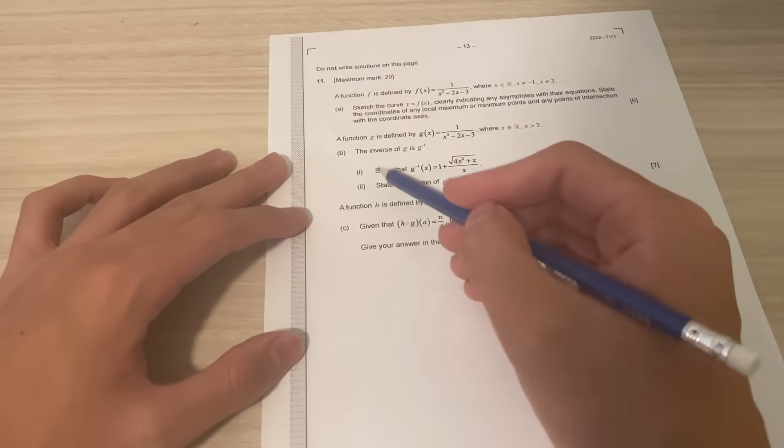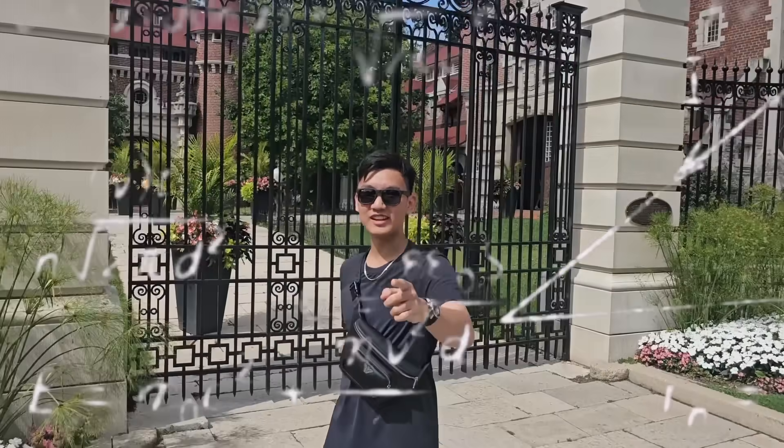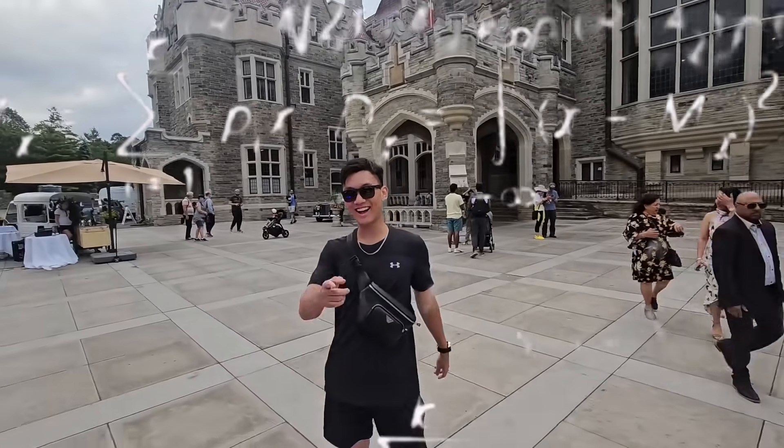The test has just started. As you scan through the test, a smirk appears on your face as you already know how to solve every single question and are guaranteed full marks.